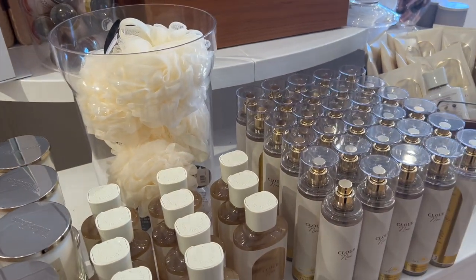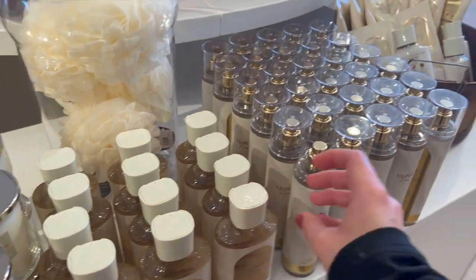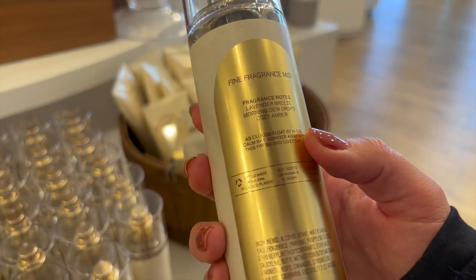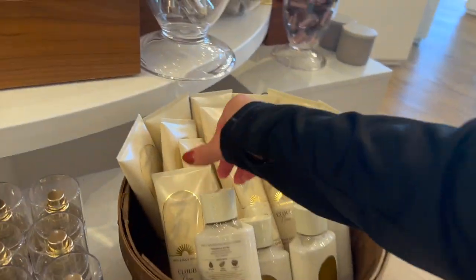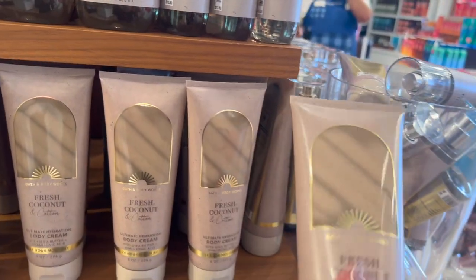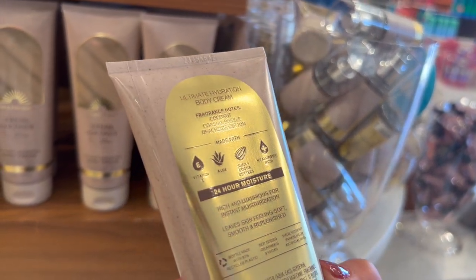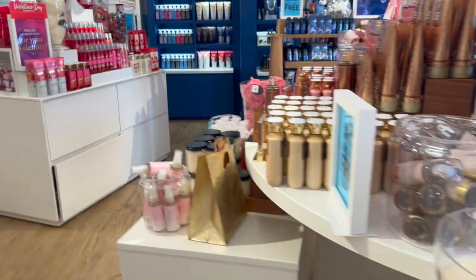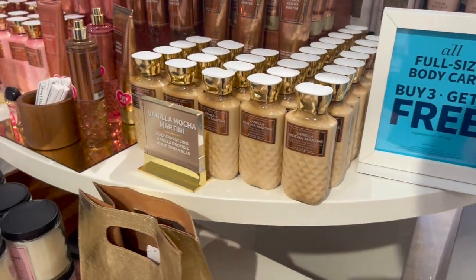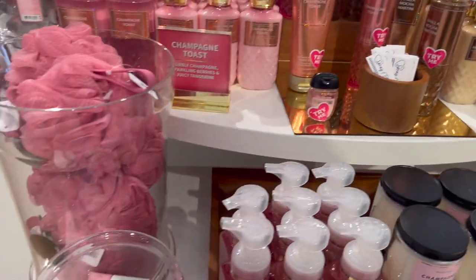There's a new set with Cloud Nine coming back from last year. The shower gel is $13.50 — I do like this packaging, it's very minimal and looks really nice. These come in body lotion, body cream, shower gel, and fine fragrance mist in all those scents. Fresh Coconut and Cotton is the only one I saw that had minis — mini body cream and mini mist. They still have some Vanilla Mocha Martini, Starlit Night, and Champagne Toast in the faceted collection.